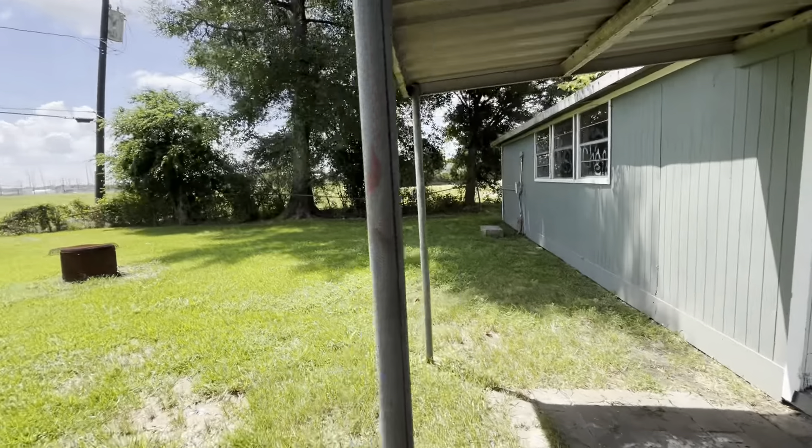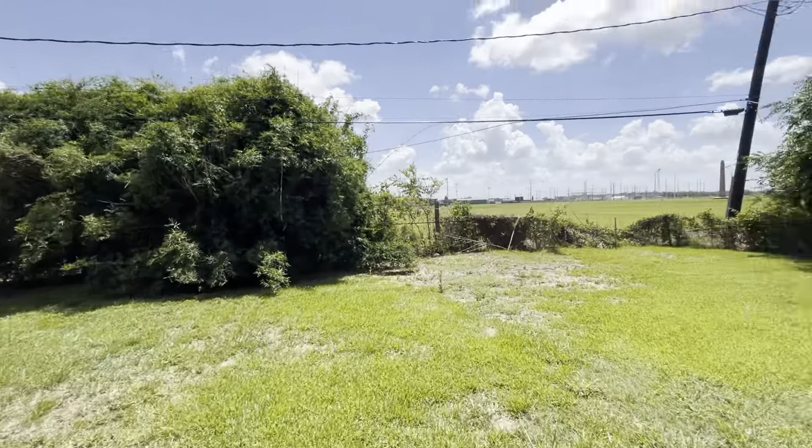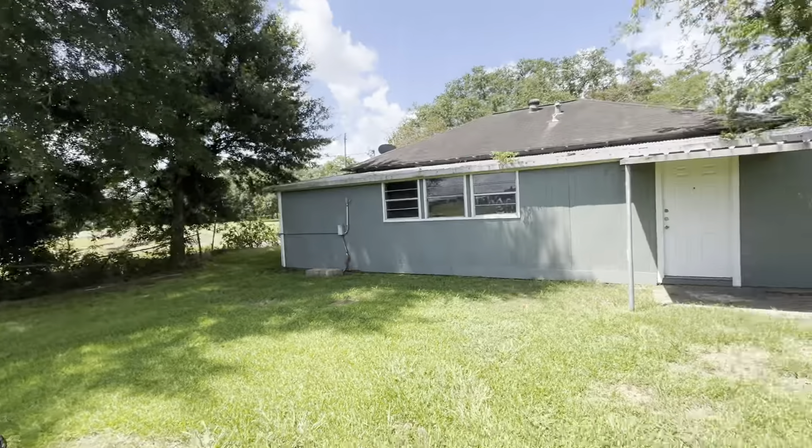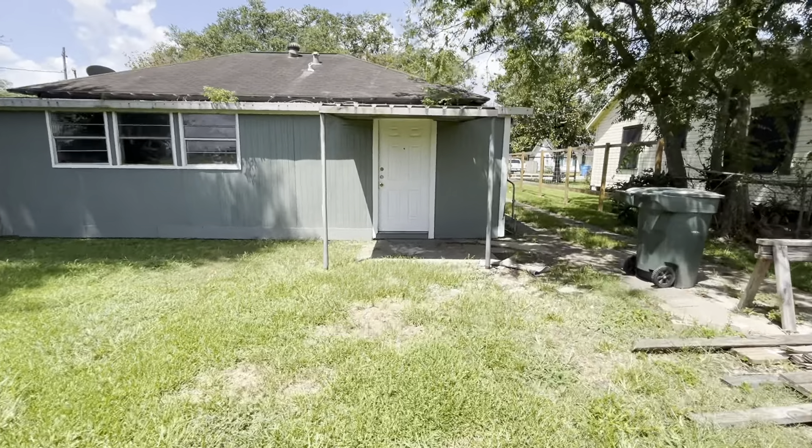Good open space back here. Muy buen espacio. Tres recámaras, un baño, esta casita. Three bedrooms, one bath, this house. Let's take a look on the inside.